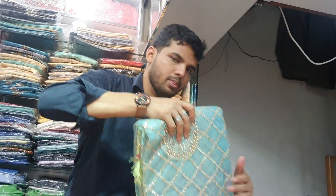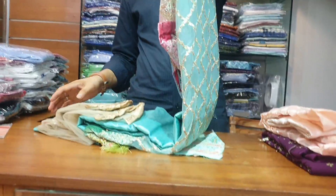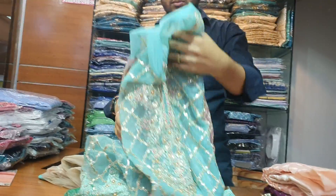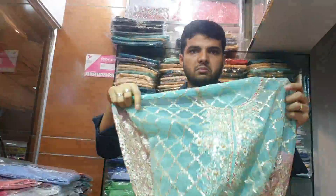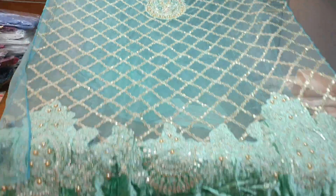The price is a very reasonable price. Here is a super-duper collection. It's a really nice collection.